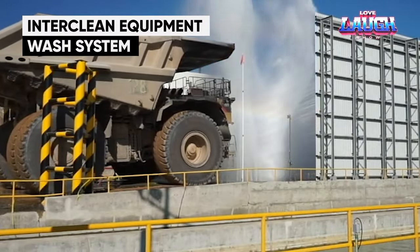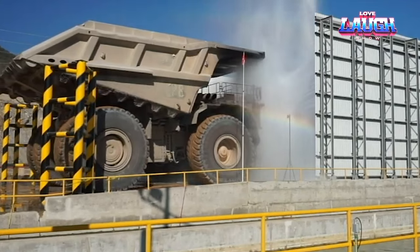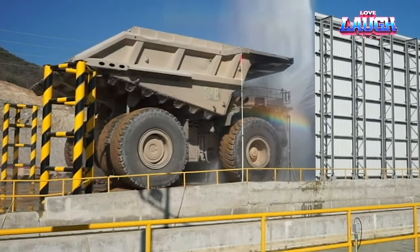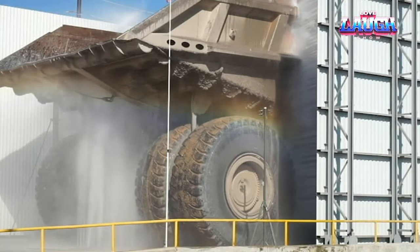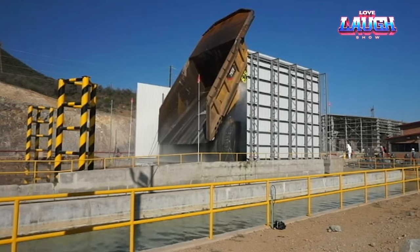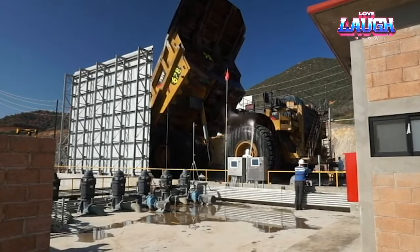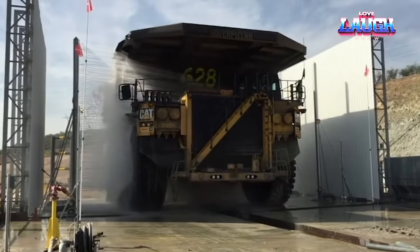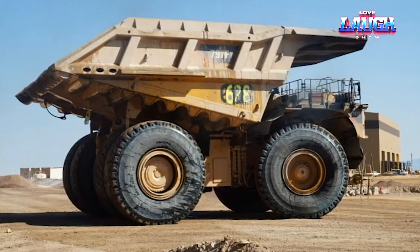InterClean Equipment Wash System. Introducing a remarkable American-made heavy equipment washer that can swiftly transform your dump truck in just five minutes. Cleaning a colossal 896-pound dump truck towering over five meters in height used to be a formidable challenge — historically, a team of laborers would toil for four to six hours with hoses and specialized equipment. But now a superior solution has arrived. The system employs multiple high-pressure nozzles to deliver a deluge of water from all directions, ensuring your truck emerges sparkling clean. What's more, it's environmentally conscious, thanks to innovative filters that permit the recycling of water, enhancing both efficiency and eco-friendliness.